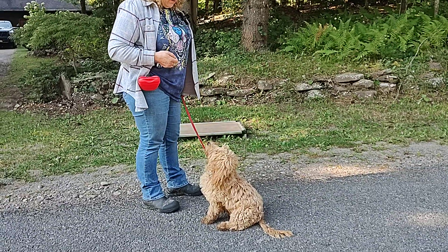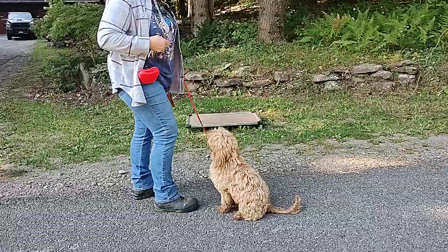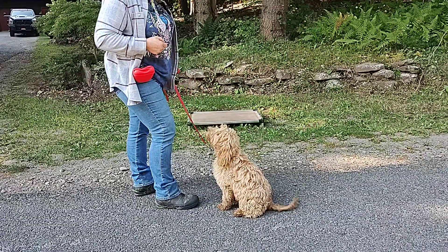This is Rory's go-home video. She's such a smart girl and she loves to train. Very good girl.